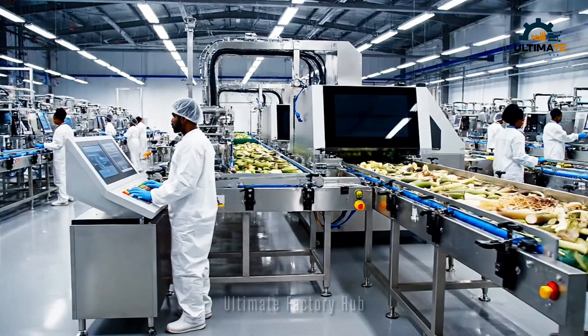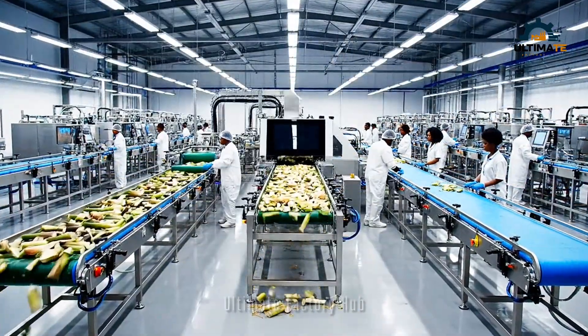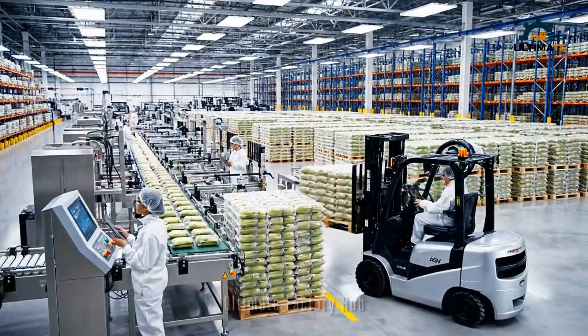The integrated conveyor system ensures a seamless flow, processing the stems with remarkable efficiency and zero waste. The final stage sees the banana stem packages stacked and prepared for shipment by our AGV fleet.